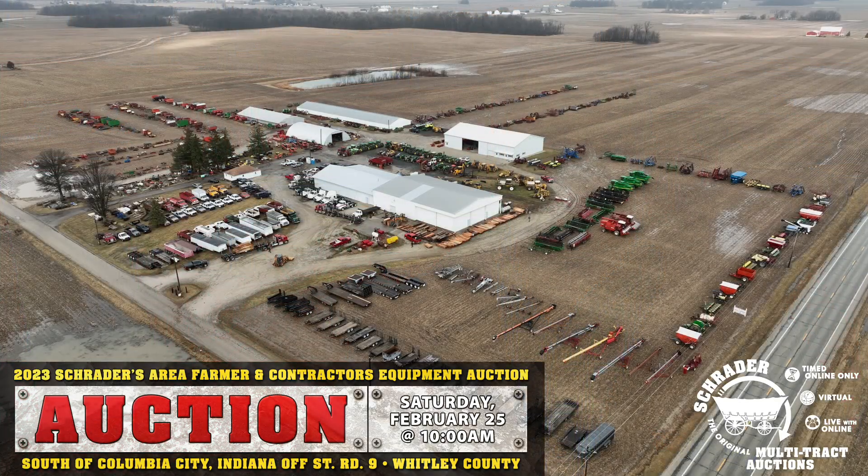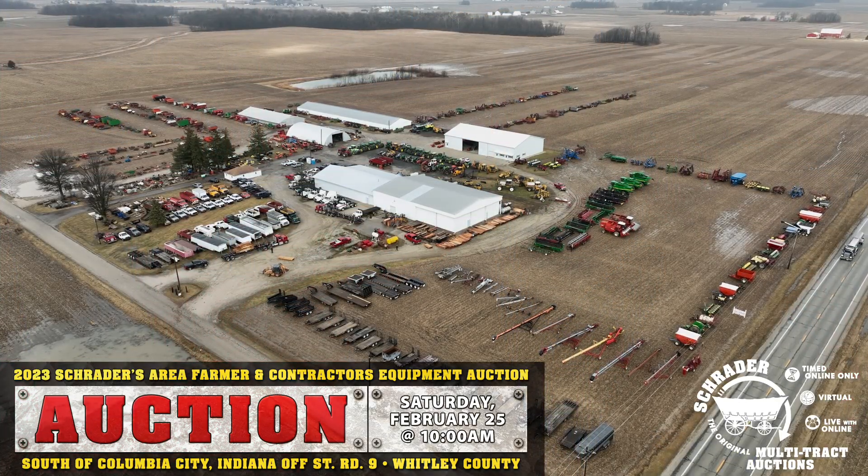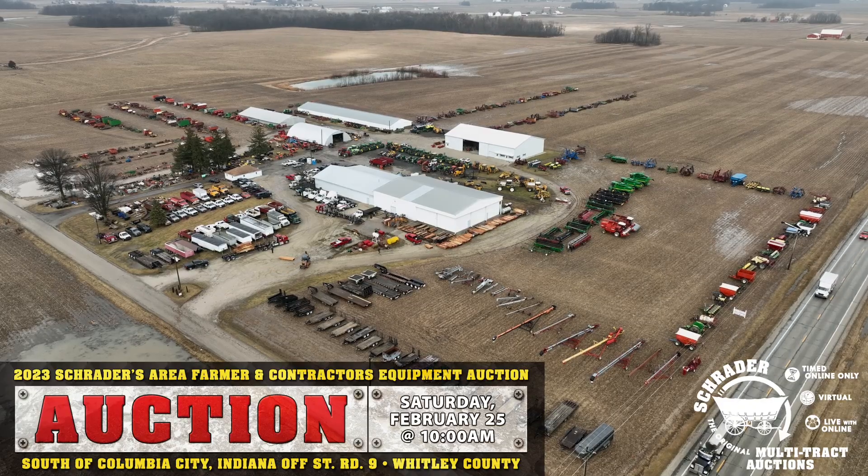Good morning ladies and gentlemen. This is Ritter Cox for Schrader Real Estate and Auction Company. Welcome to this preview of this year's Area Farmer Sale here at the Turkey Farm, February 25th. It starts this Saturday at 10 a.m.